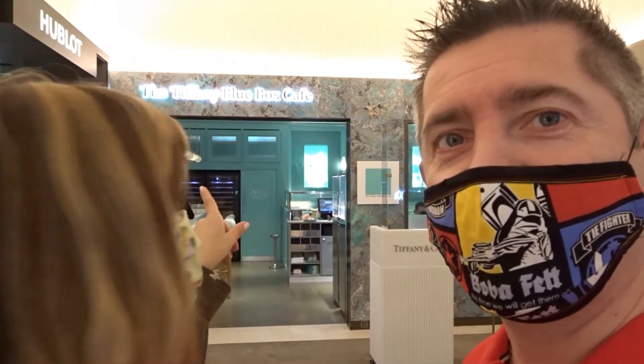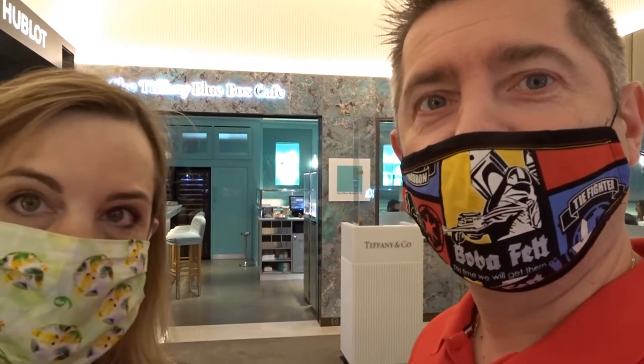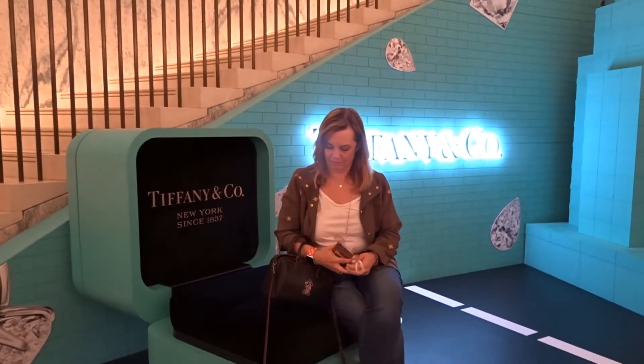We've just finished our breakfast in the Tiffany Blue Box Café - you can see the entrance behind us. It was lovely. Everything from the tea to the Belgian waffle with chantilly cream was amazing, and the croissant with the lemon curd filling was excellent. We've come out and there's a little Tiffany area out here. I'll take your photo where it says on the floor.